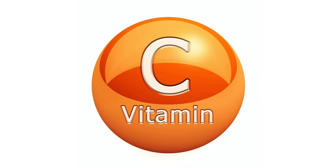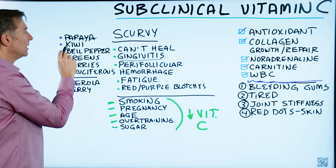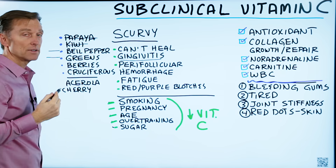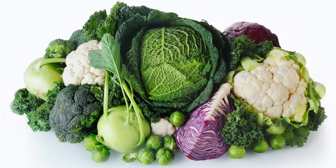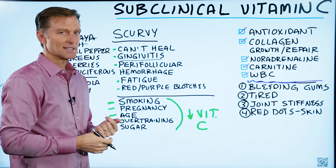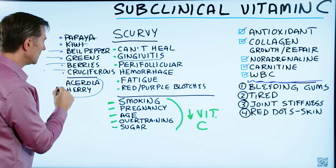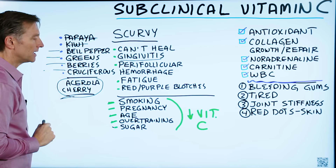Foods that have a lot of vitamin C include papaya and kiwi, though I don't recommend those, as well as bell pepper, which I do recommend, leafy greens, berries, and cruciferous vegetables. A lot of people also take a supplement — just make sure it's not synthetic; make sure it's food-based. Acerola cherry is a really good source, very different from regular cherries, and loaded with vitamin C.